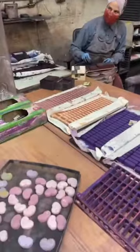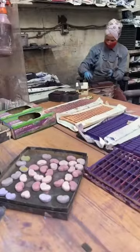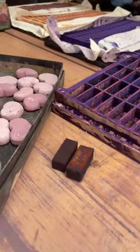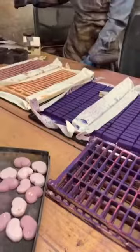You have to sand them after they come out of the frame, just like this — turning it into a stick. Wow, the same color! And they're all done by hand, so each pastel stick is hand-sanded. That's correct.